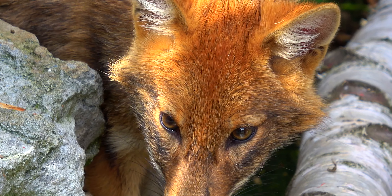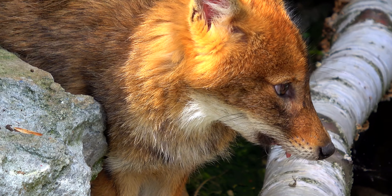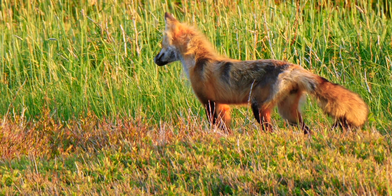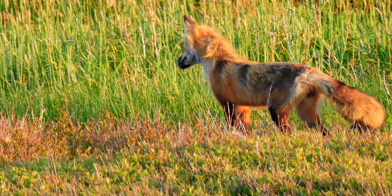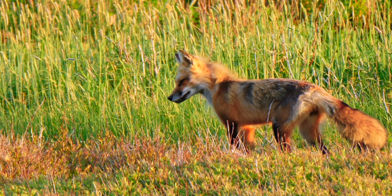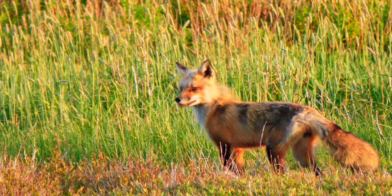Foxes are brilliant at digging and generally live in dens under the ground, but if they can find a sheltered spot above ground they might also make that their home. It's a common misconception that dens are simply where foxes sleep — they're actually mainly used for raising young, catching food, as well as finding a place to avoid extreme weather.